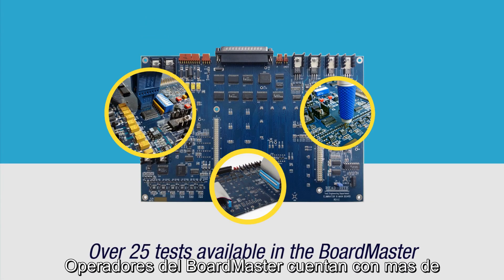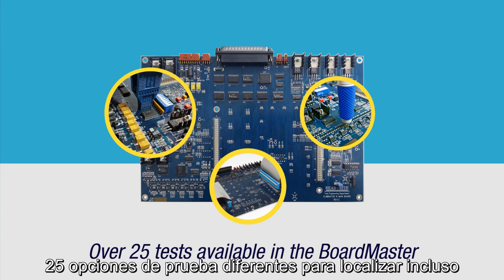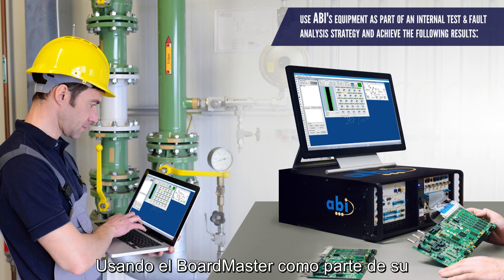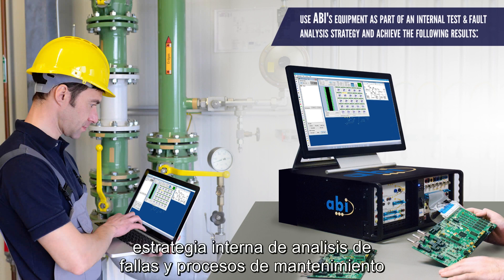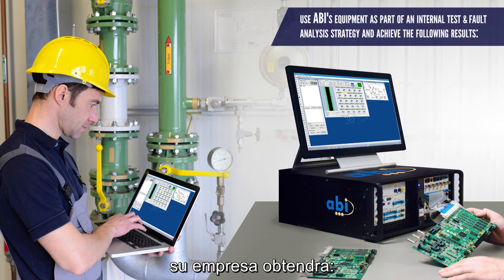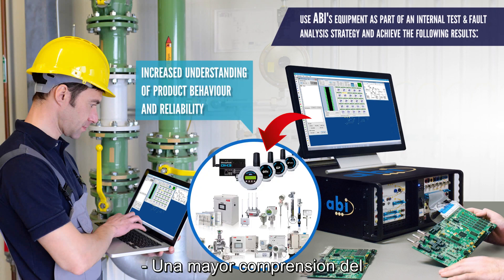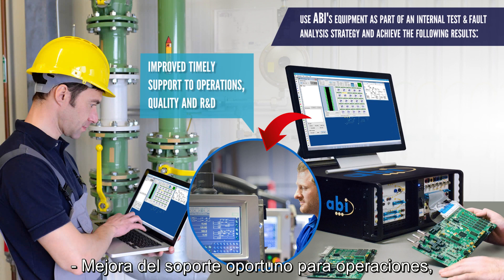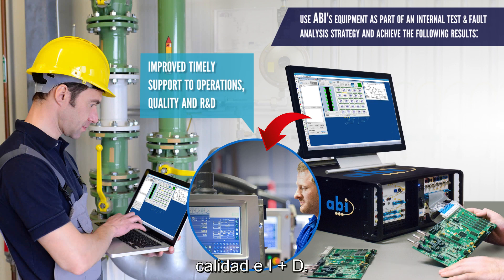Boardmaster operators are provided with over 25 different test options to locate even the hardest to find faults. Using the Boardmaster as part of your internal fault analysis and maintenance processes will give your company an increased understanding of product behavior and reliability, improved timely support to operations, quality and R&D.